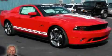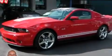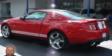This is a 2011 Ford Mustang. Enjoy the road. It features a 5.0 liter 8-cylinder engine and a 6-speed manual transmission.